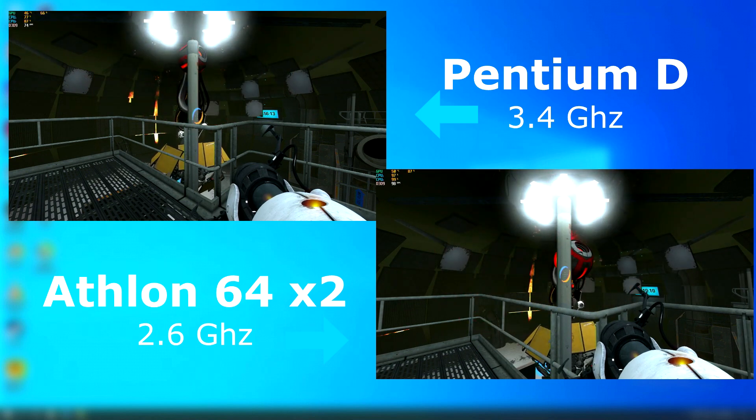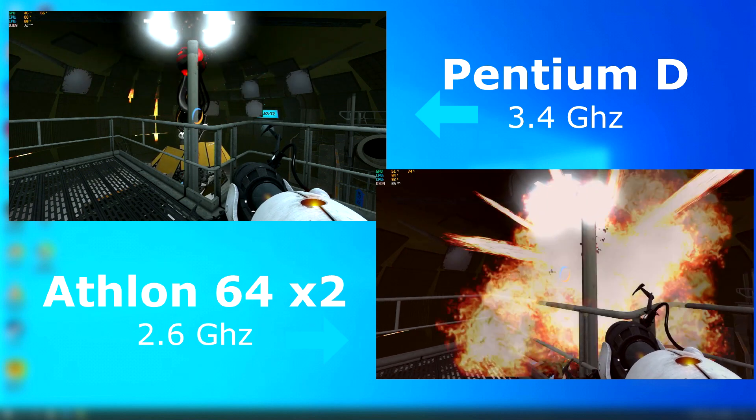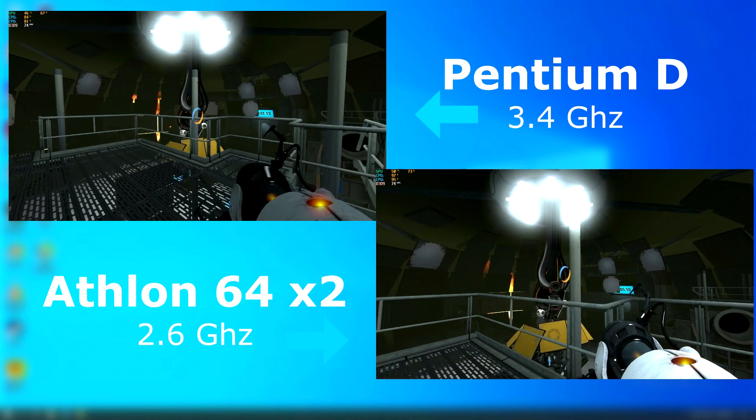Portal 2 ran great as usual; however I noticed that the Athlon often ran about 20 FPS faster than the Pentium D.